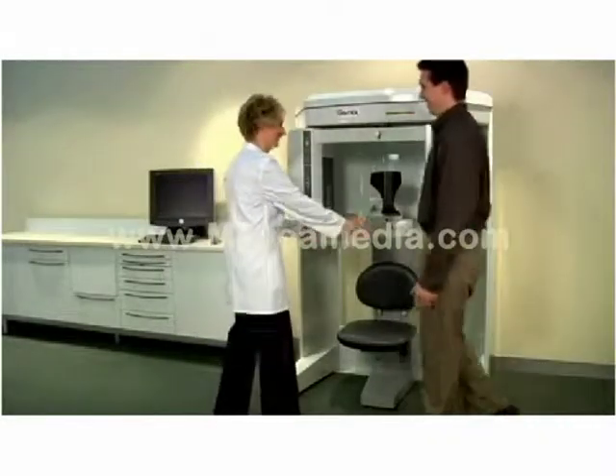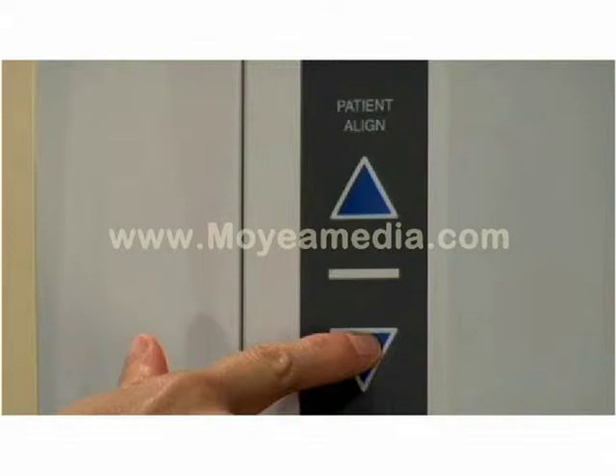To minimize movement, the GXCB500 features seated patient positioning. Patient positioning is easy with push-button controls and an adjustable chin rest.